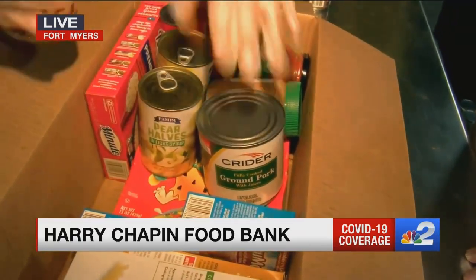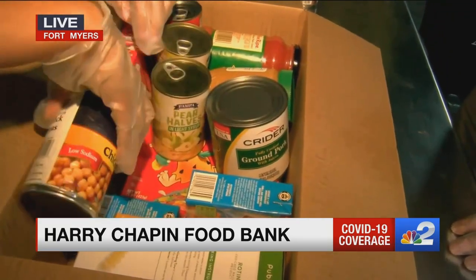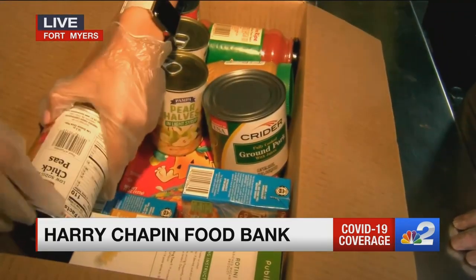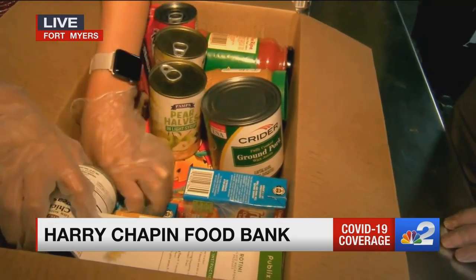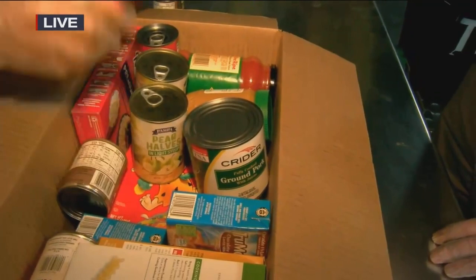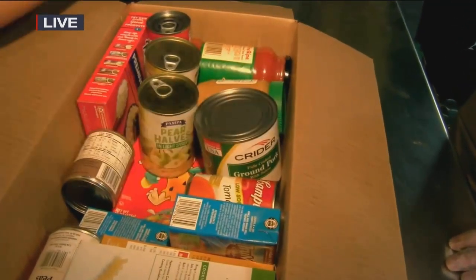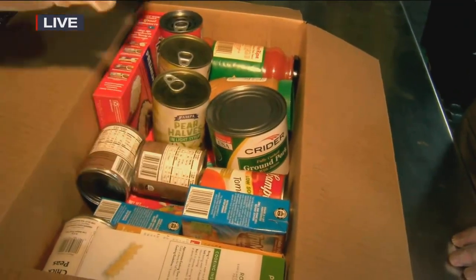This is for a family. So you can see there's peanut butter, and there's canned protein, and there's pasta and pasta sauce, and cereal and soup. And where can people get these boxes? We'll have about 12 different locations around Southwest Florida.